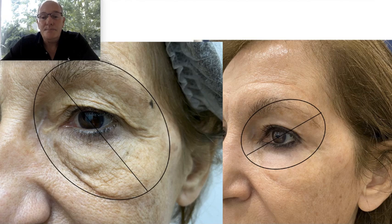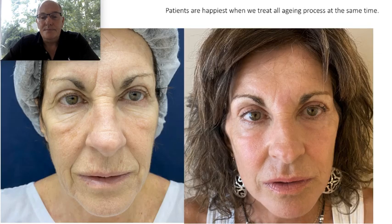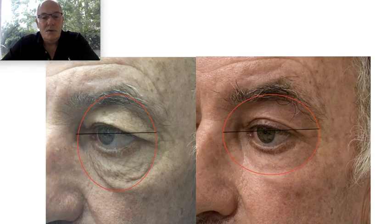My technique involves repositioning of the forehead and the eyebrow, and it does not leave scars. You can see here — no scar. I perform a small incision in the eyebrow sulcus, also one minimal incision here, and the patient has no visible scar. This is another patient with repositioning of the tail and tightening of the skin.